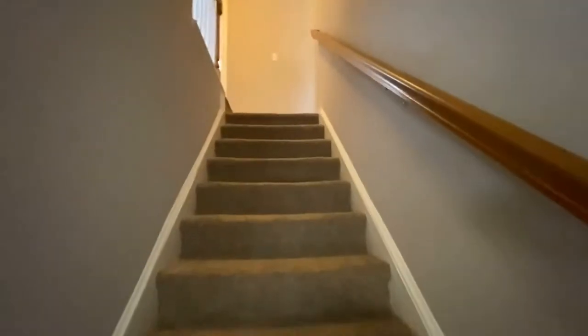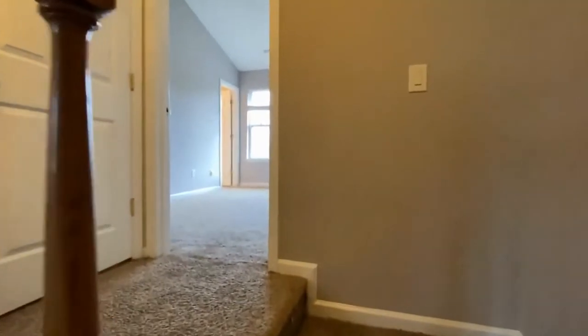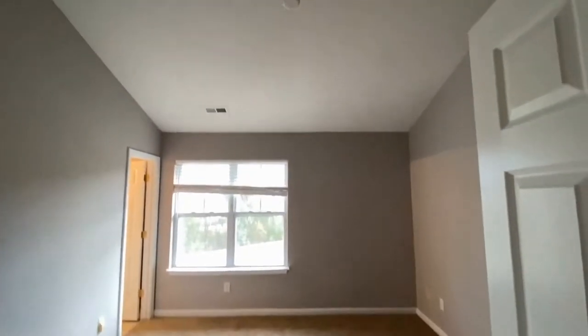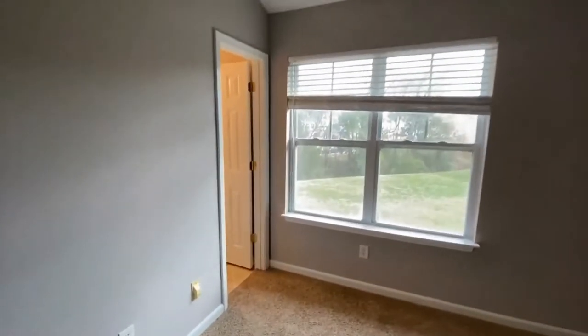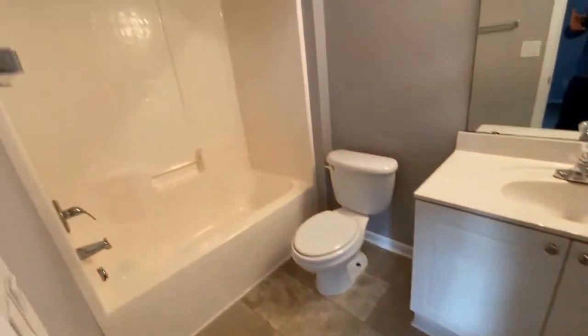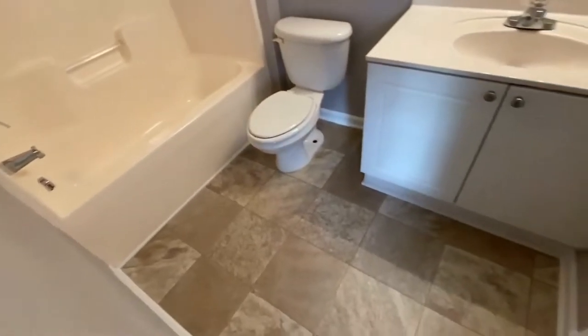Let's take a look upstairs. Here to the right is bedroom number one, and here to the left is the full tiled bath with a shower-tub combination. Good size room. Here is the walk-in closet — good size closet.